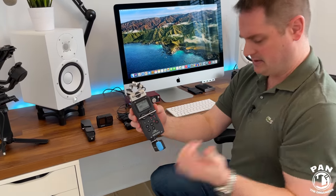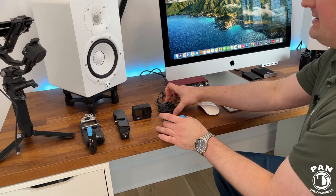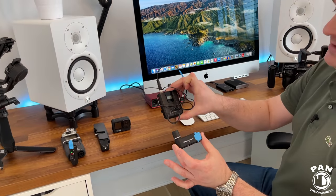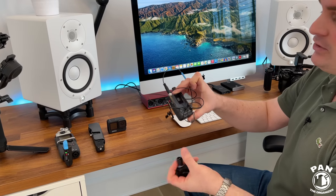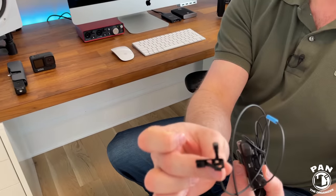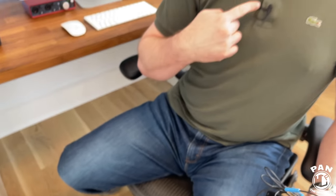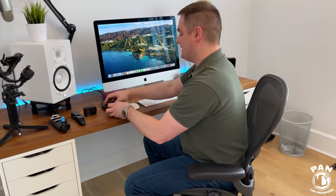I already had a good Sennheiser AVX wireless lav mic with an external Zoom H5 recorder — the mic alone is over $1,000 Canadian. But I upgraded that to the AVX digital kit with the MKE2 microphone. Look at how tiny this is, but it gives better audio quality compared to the regular ME2 that I had before.